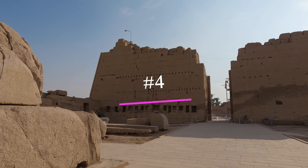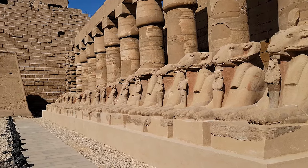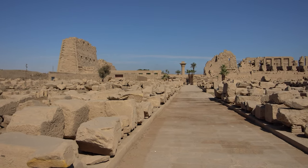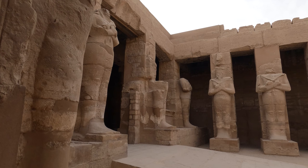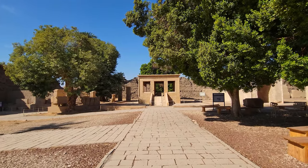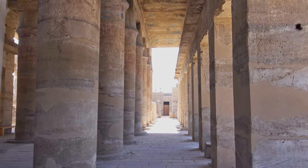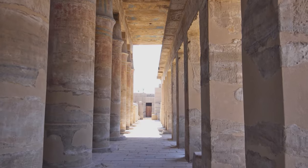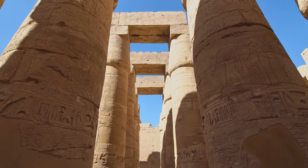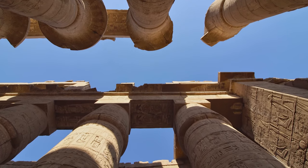Number 4: The Karnak Temple in Egypt is one of the most impressive and iconic ancient sites in the world. Constructed over 2,000 years ago, this sprawling complex is located on the east bank of the River Nile and consists of a variety of temples, chapels, and other structures, giving visitors an unparalleled insight into ancient Egyptian culture and religious beliefs. The most important building is the Great Hypostyle Hall — a spectacular structure made up of 134 enormous columns arranged in 16 rows, each adorned with intricate carvings depicting various gods, pharaohs, and scenes from ancient mythology.